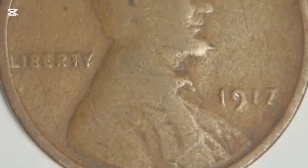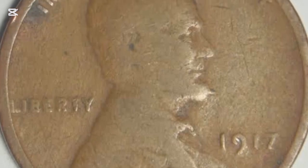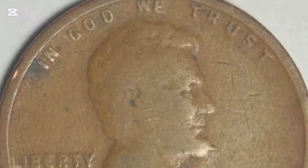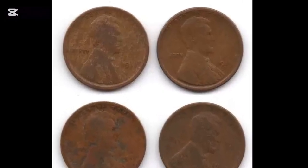The 1917 pennies are a part of the series minted from 1909 to 1958, based on Victor David Brenner's creative idea. They look the same as other coins from this early period, but some are more valuable than the average.